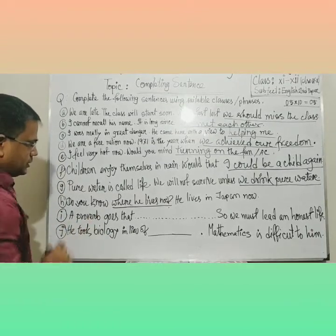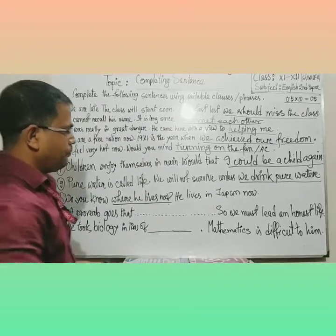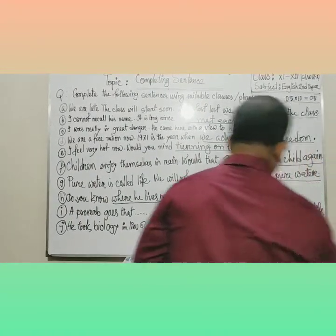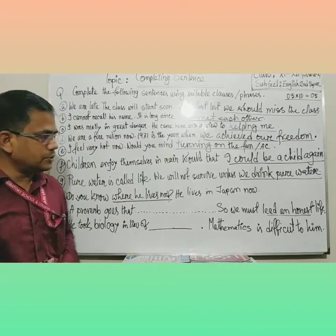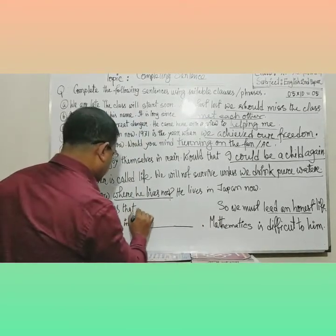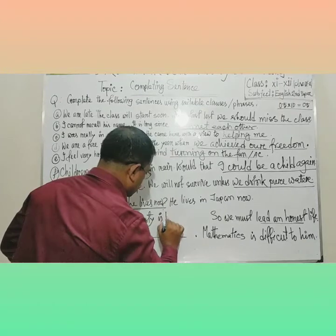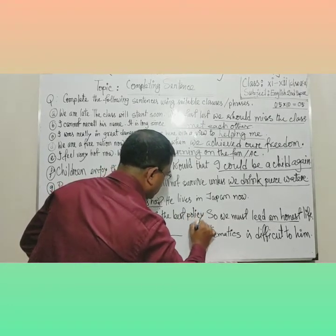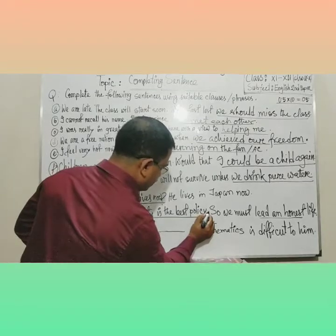Next: 'A proverb goes... We must lead an honest life.' The word 'honest' helps us recall the proverb to be written here. Since 'honest' is used, the answer is: 'Honesty is the best policy.'